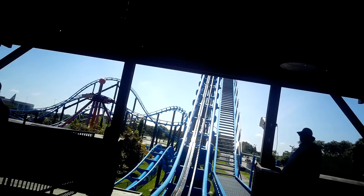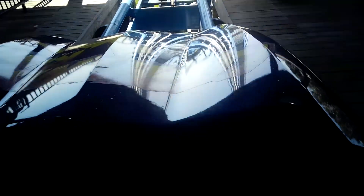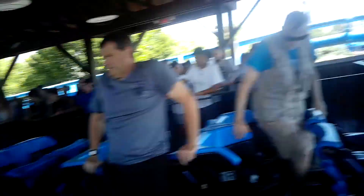Alright. I hope you all enjoyed your ride. You can go ahead and push down on those lap restraints, as well as the exit to the right. And have a great day. Welcome to Lightning Run. Awesome ride.